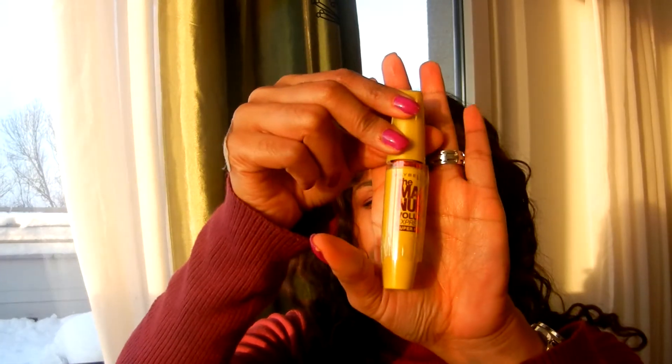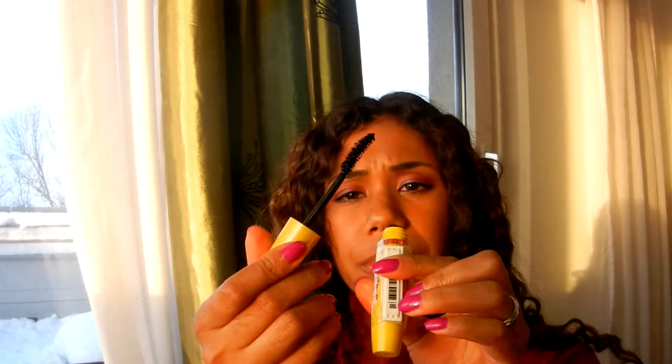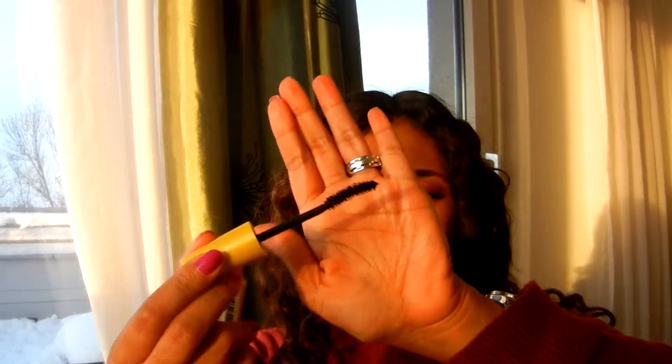I also picked up this mascara from Maybelline at the E-mart — things were much cheaper there, so I thought I'd experiment. It's from the Volume Express line — the Magnum one. On the packaging it says Super Film. I've used it only once so I'm still figuring out how I feel about it, but from my initial test it reminds me very much of the Falsies — just in yellow packaging with the same curved brush, perhaps a little shorter. I wonder why they come out in different packaging when it looks essentially like the same product.